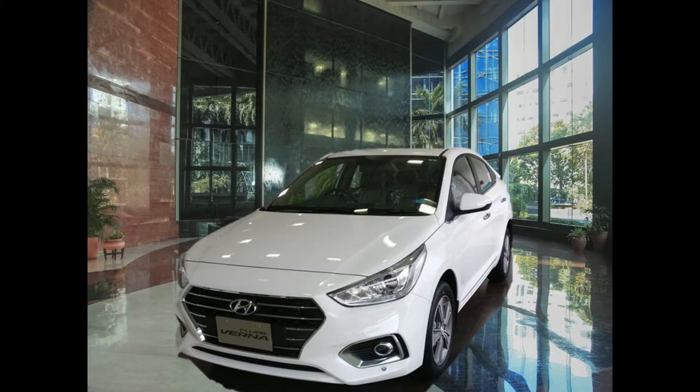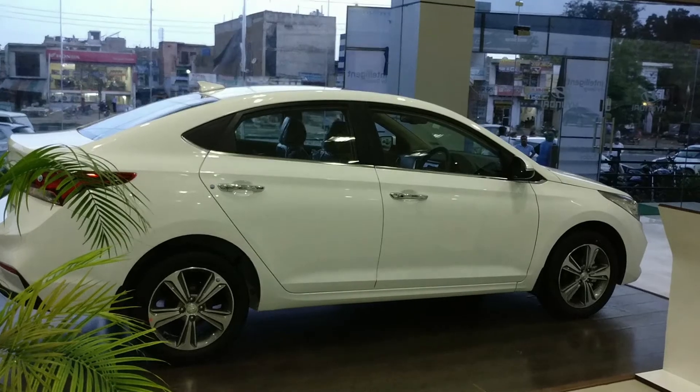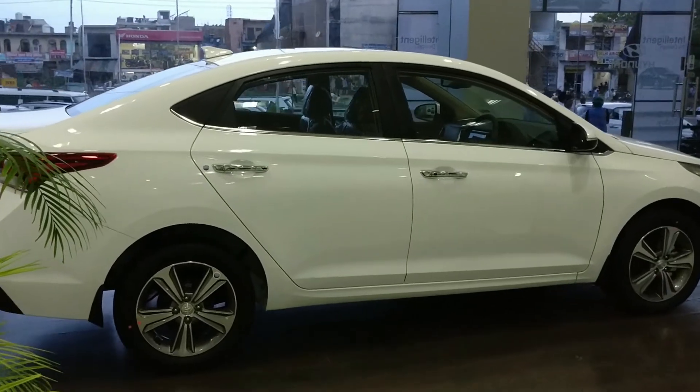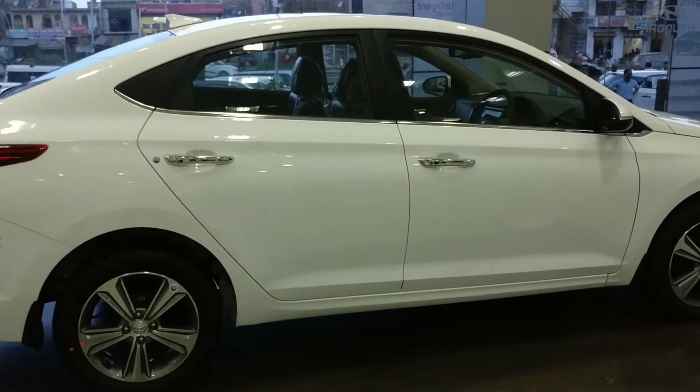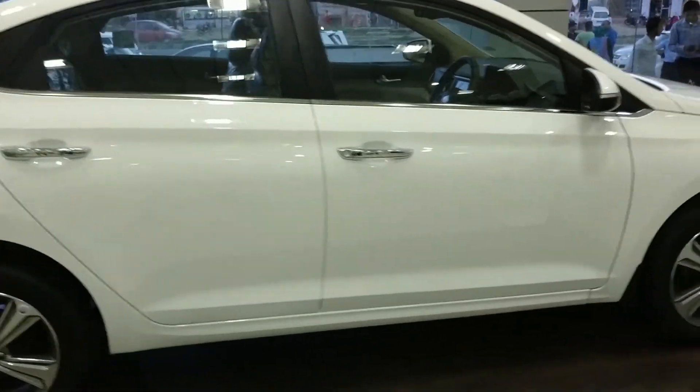Hi guys, welcome back to my channel Autotech with AJ. In this vlog I'm comparing the new 2017 Verna with the Honda City. The Honda City was given a few updates recently to keep it competitive in the market, and now Hyundai has launched the all new third generation Verna with a host of new features and a crisp design. So how do these stack against each other? Let's find out.